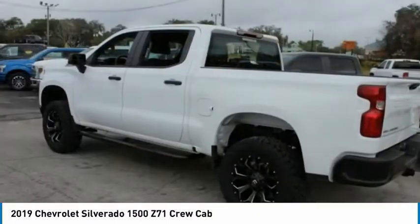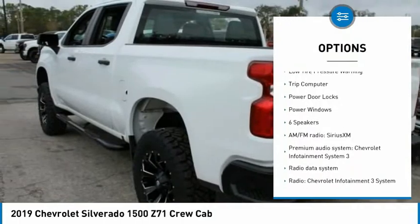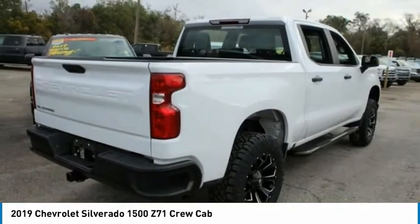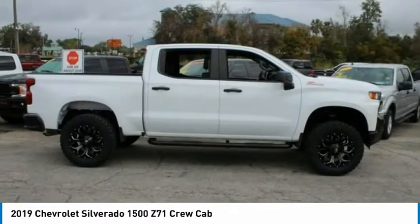Here are some of this vehicle's great options: electronic stability control, brake assist, traction control, front wheel independent suspension, four-wheel disc brakes, low tire pressure warning, trip computer, power door locks, power windows.